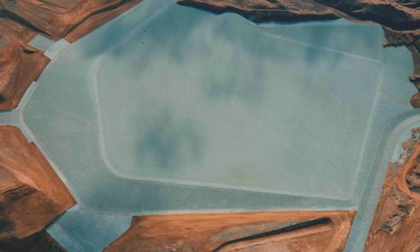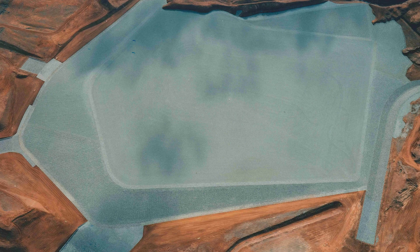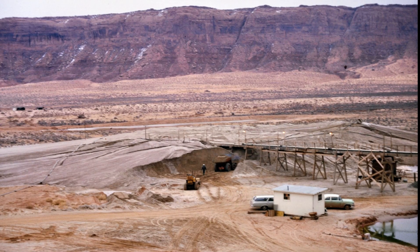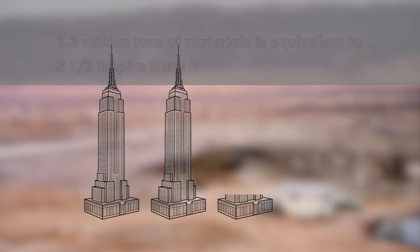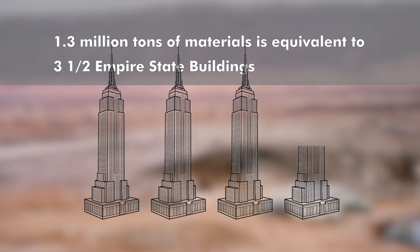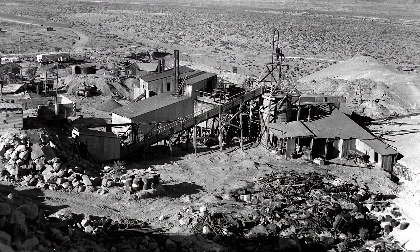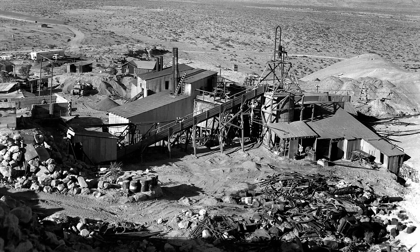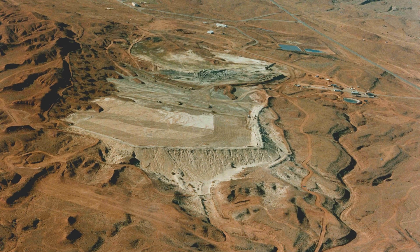The pentagonal-shaped disposal cell was constructed at the location of the pre-existing former lower tailings pile. 983,000 cubic yards, or 1.3 million dry tons, of tailings and associated wastes were subsequently hauled from the Monument Valley, Arizona UMTRACA Title I processing site located approximately 15 miles south of the site and placed on top of the contaminated materials from the Mexican HAT site.